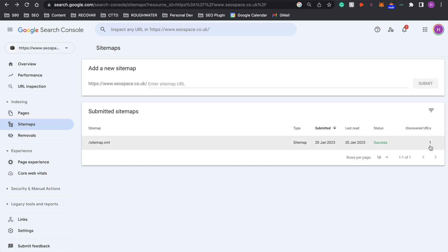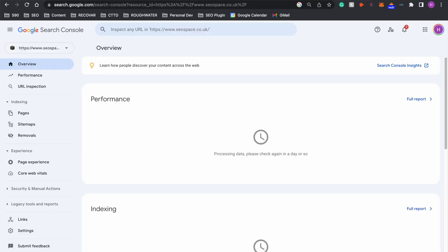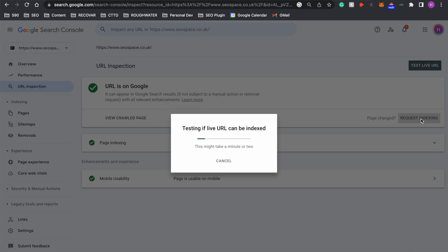This is a new website so there's only one URL and only one page, however your website may have much more. Then if you go back to Overview there's one last thing that you need to do — you should get the URL of your website and put it into the inspect bar at the top. This process is essentially going to manually submit the URL to Google, so if your website isn't already on Google it will tell you here.